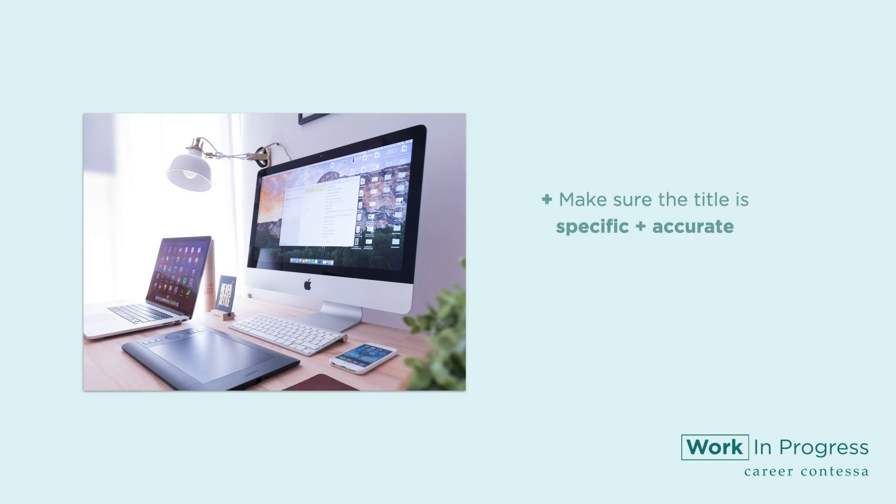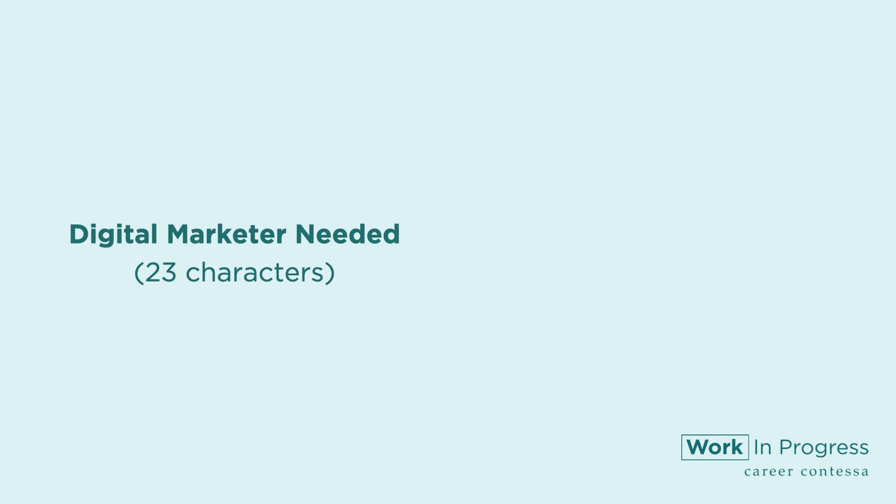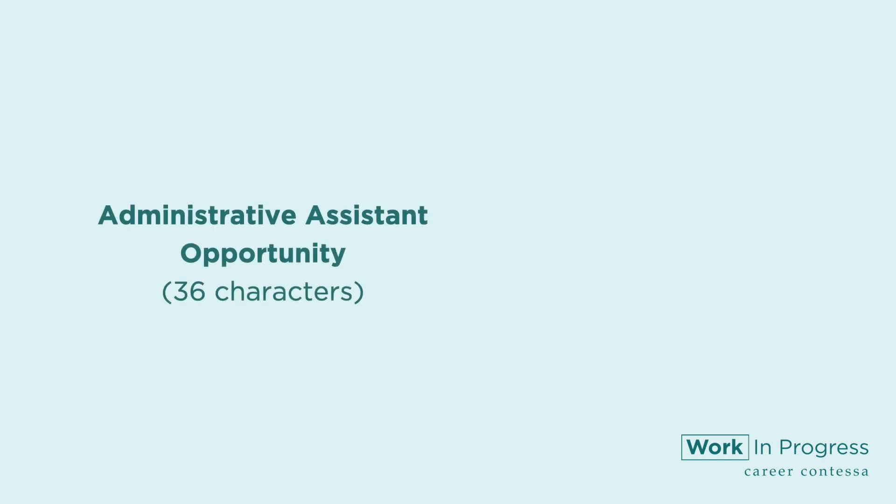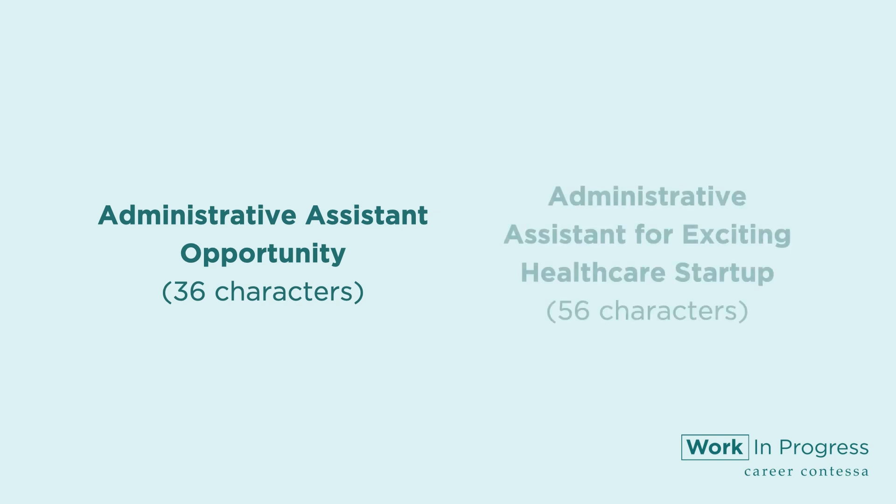Make your job post title count. Make sure the title is specific and accurate, and sneak a core value in if you have space. Instead of 'digital marketer needed' (23 characters), you could try 'seeking digital marketer with passion for education' (51 characters). Instead of 'administrative assistant opportunity' (36 characters), you could try 'administrative assistant for exciting healthcare startup' (56 characters).